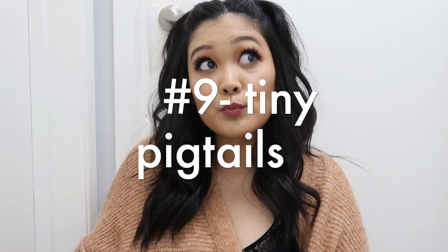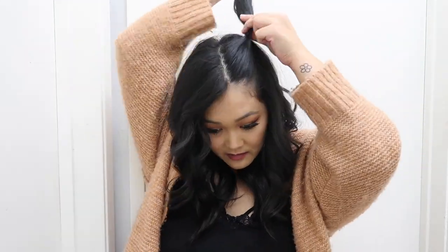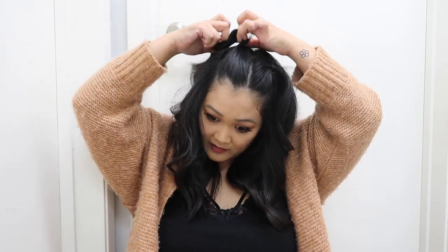Fun fact: when you type in e-girl hairstyles, this next hairstyle is what pops up. Hairstyle number nine is tiny pigtails. You're taking a small section — not tiny tiny, but a small section — right above your eyebrows and securing it with an elastic on each side. Use small elastics so they lay flat and blend in with the hair. It gives you a really cool, not-over-the-top pigtail hairstyle. It's very subtle pigtails and I think they're absolutely adorable.